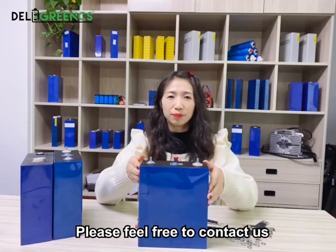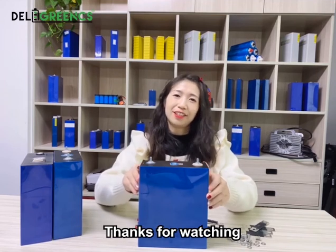For more information, please feel free to contact us. Thank you very much.